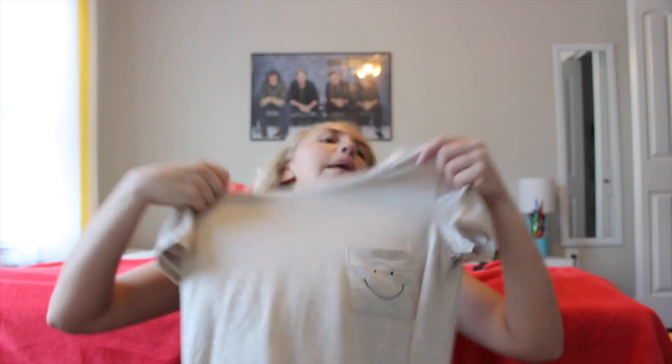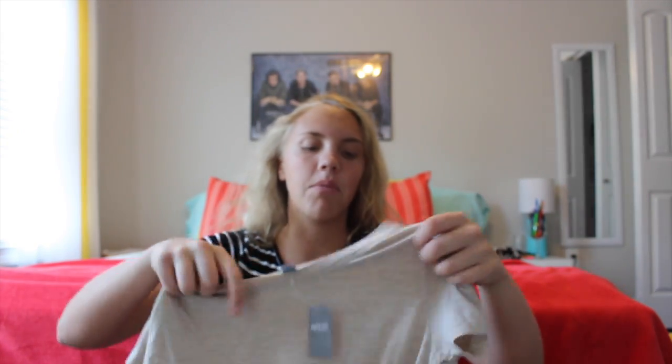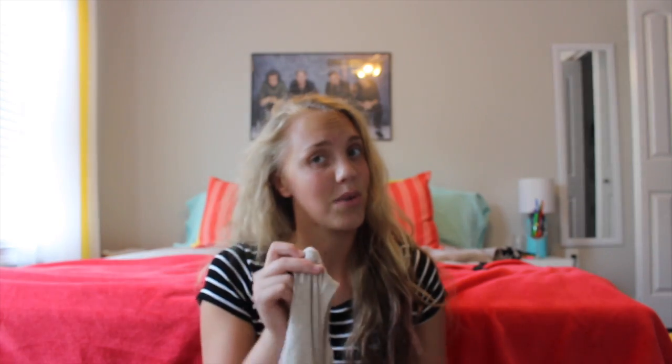The next one is a plain beige — I think it's like tan — but the thing that's super cute about it is it's got a pocket, and on the pocket there's a smiley face. It's just adorable. I love this shirt — it makes me feel good. When you're having a bad day, you just put on the shirt and it reminds you to smile. Super adorable and fun to wear.